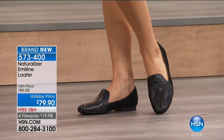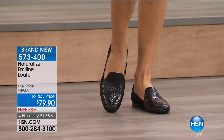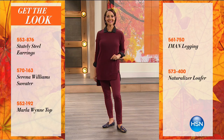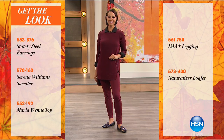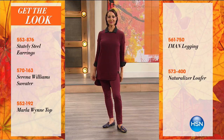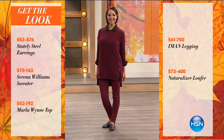You really want this to have a little more of a tailored feel. This is such a classic look, kicked up a notch — whether mixing the textures, the fabric, or the new box. It's a squoval — an oval and a square. There's some stately steel earrings, a Serena Williams-style sweater, the Marlowin top, the Iman legging, and then the Naturalizer loafer that we're talking about. Try these on — I have them on right now and they're extremely comfortable. Leave it to Naturalizer.